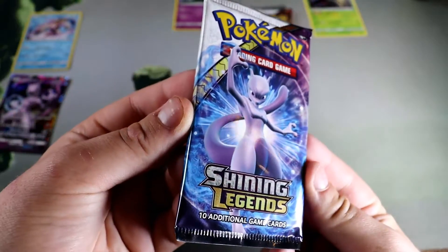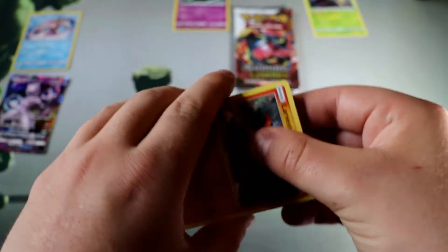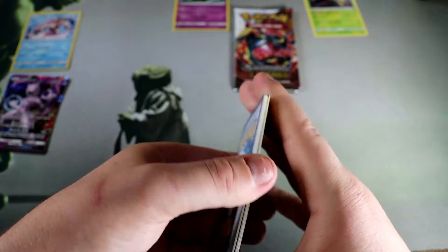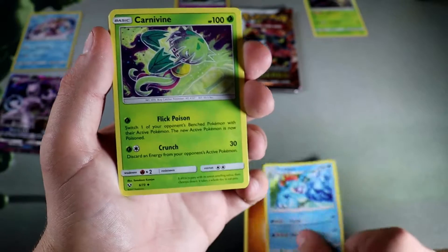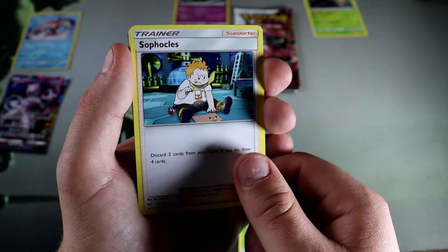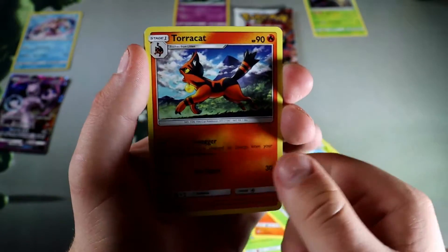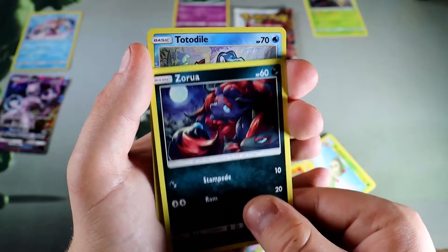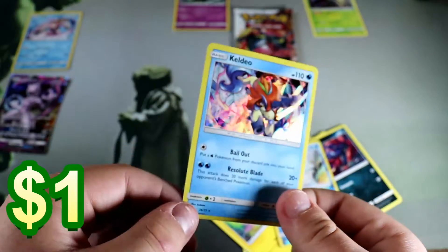We'll go with the Mewtwo pack next and save the last Rayquaza. Let's do Leanheart's patented guess the energy — I'll go with water. Fighting — okay. Feraligatr, there you go, another starter. Carnivine, Sophocles, Larvesta, Breloom, Tauros Cat, Plusle, Zorua, Totodile reverse — that's not bad — and a Tentacruel holo. I've had that card before.